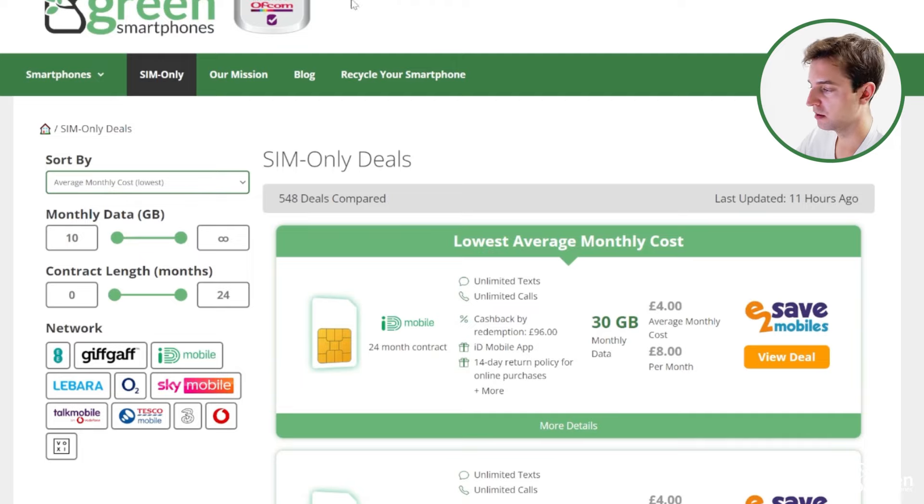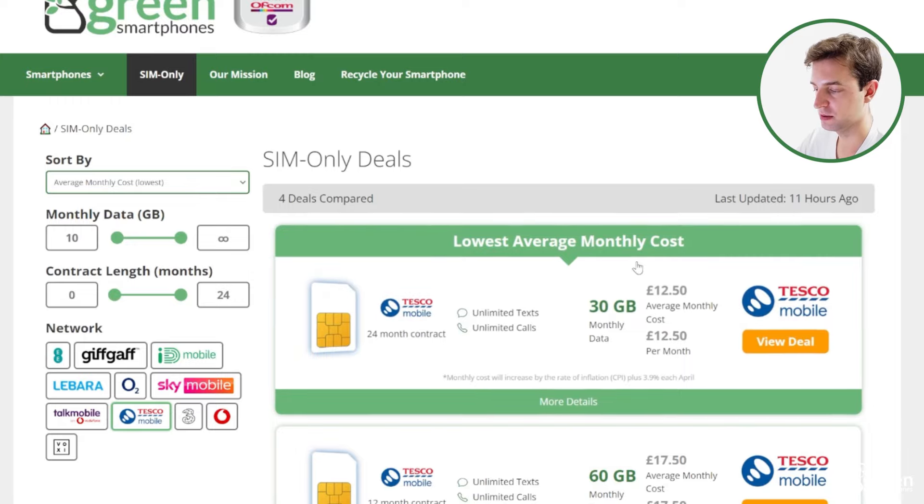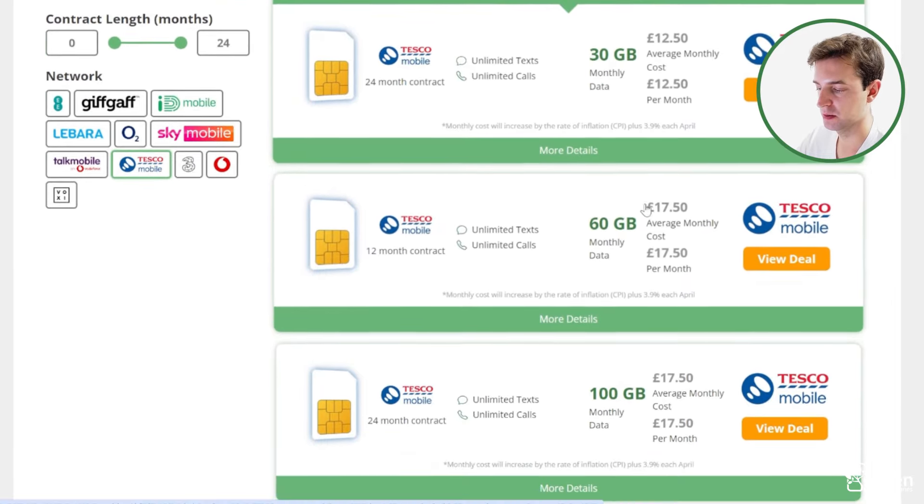If you do want a Tesco Mobile SIM, come to Green Smartphones and then click on SIM-only, and then click on Tesco down here. Then you can view all of their different SIM-only deals and see what they cost at the moment.